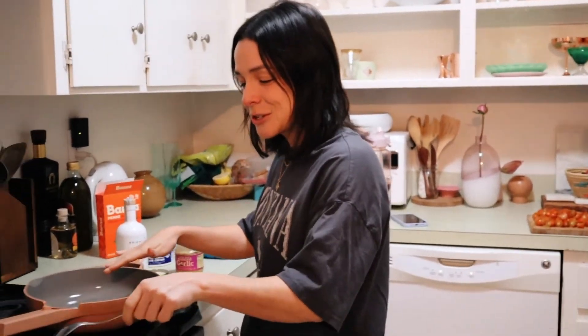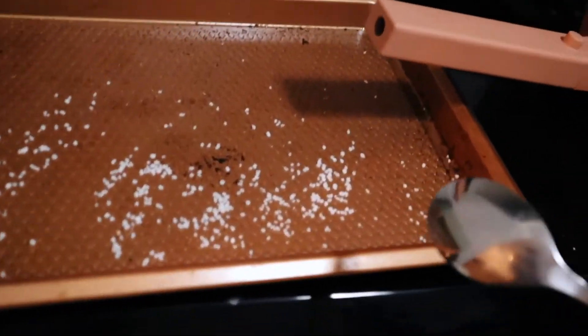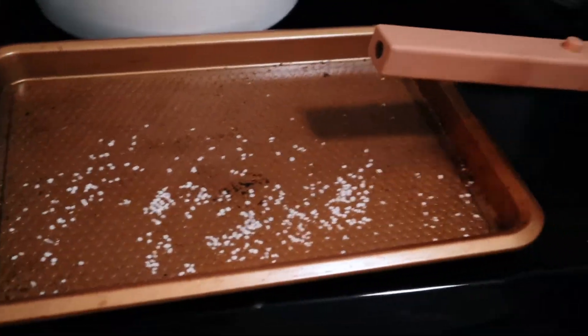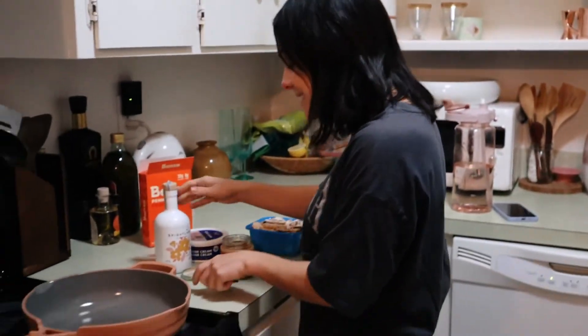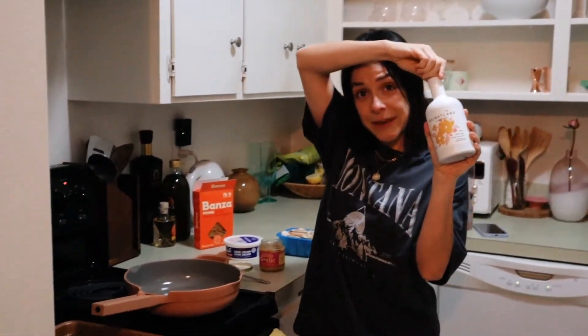The Always Pan is hot. I'm going to use Brightland basil olive oil — just a dollop, and then a little splash more. And some Mykonos butter too. It smells like butter, tastes like butter.